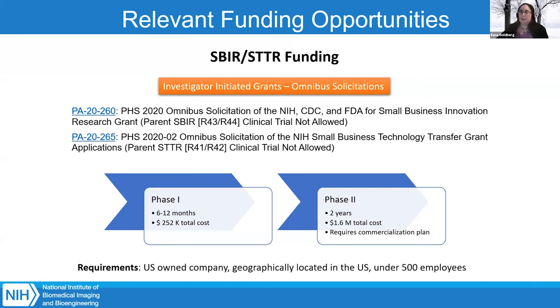What funding opportunities does NIBIB directly support? NIH in general has investigator-initiated grants — most of the time we're looking to fund your own ideas, as long as they're in our mission. I'm showing the Omnibus grant solicitations for SBIR and STTR mechanisms — the clinical trial not allowed mechanisms. There are two other mechanisms if you need clinical trials, but NIBIB only supports very limited clinical trials, such as first in human or small phase one trials. All applications have phase one, phase two, fast track, and direct to phase two mechanisms.